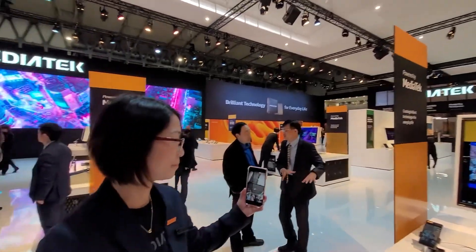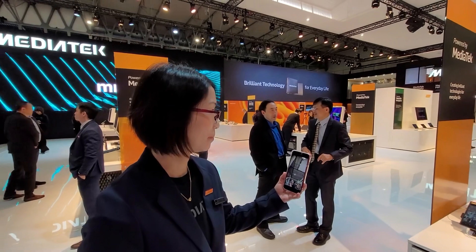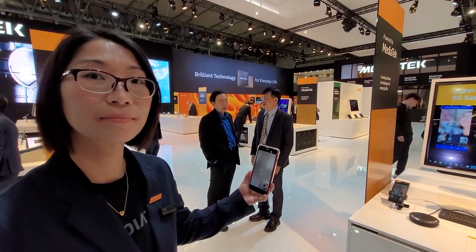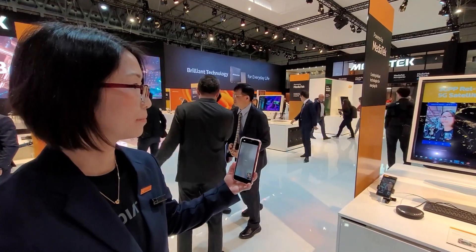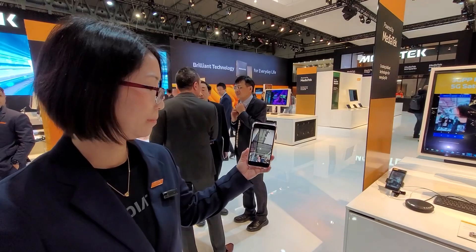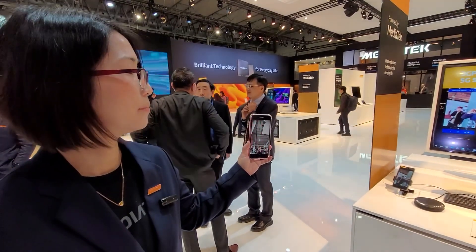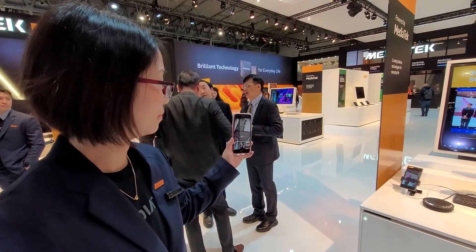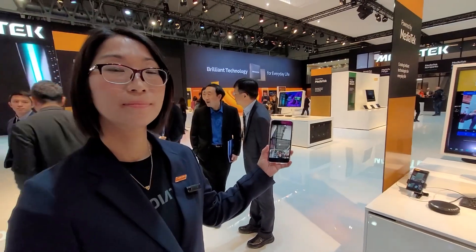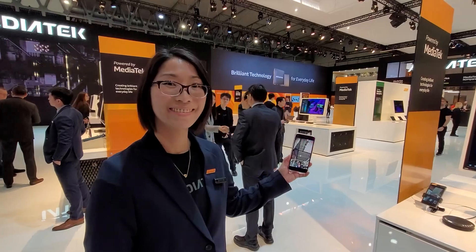I'm here at the MediaTek booth with Debbie Lin at MWC 2023. We're seeing probably one of the most impressive demos and what I was looking forward to here at MWC. We're going to see a live video call over a satellite connection, basically an NTN connection. This is in 3GPP Release 17, and this is the first broadband application we've seen for NR NTN specification. So Debbie Lin, take it away.